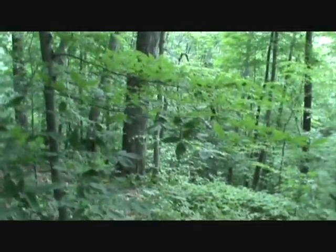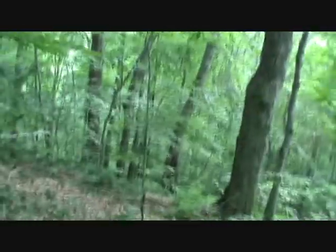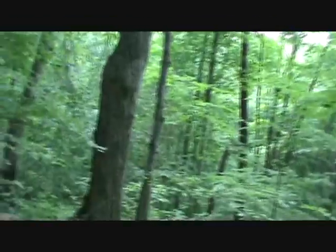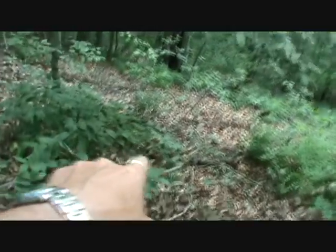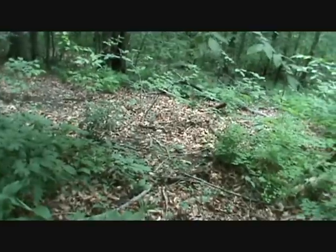Hi everybody, it's Timber Giant Bigfoot. I've come back out here today to retrieve a sound recorder I left out here last night, and to record some footprints we found just down over here. Hope they're still there.